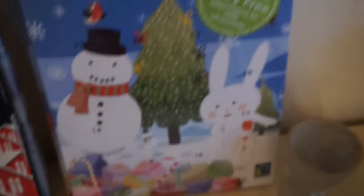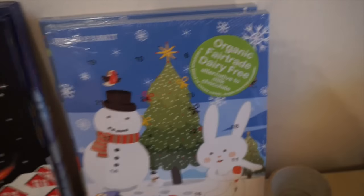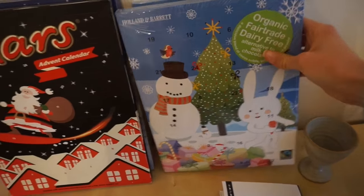We just got home from shopping. I would say it was quite a successful shopping trip — I got what I needed and everything, and a few little extras here and there. So I'm going to be opening my advent calendar because I haven't opened it this morning.